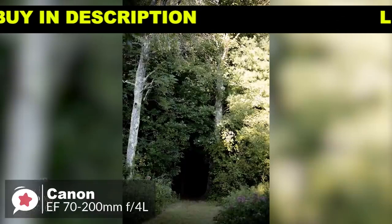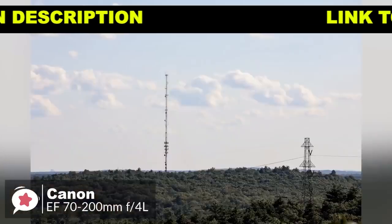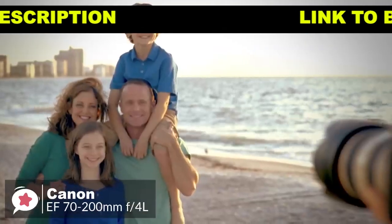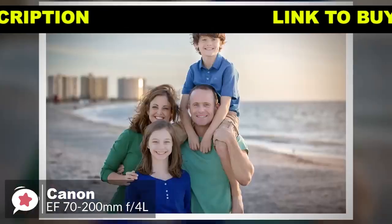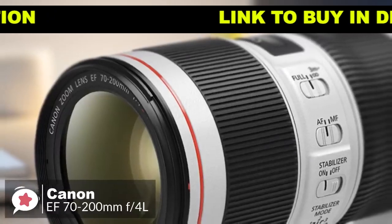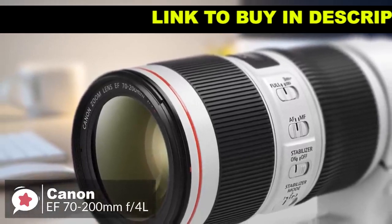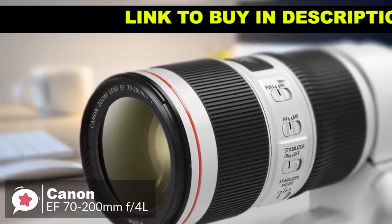As with most constant aperture telephoto zoom lenses, the zoom and focus mechanisms are fully internal, so the physical length of the lens remains fixed throughout the entire zoom and focus ranges. A focus distance scale is positioned between the zoom and focus rings, and an autofocus limiter switch enables the short range below 3 meters to be locked out.